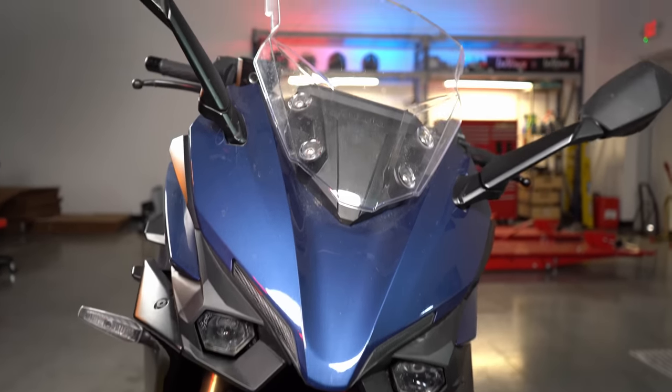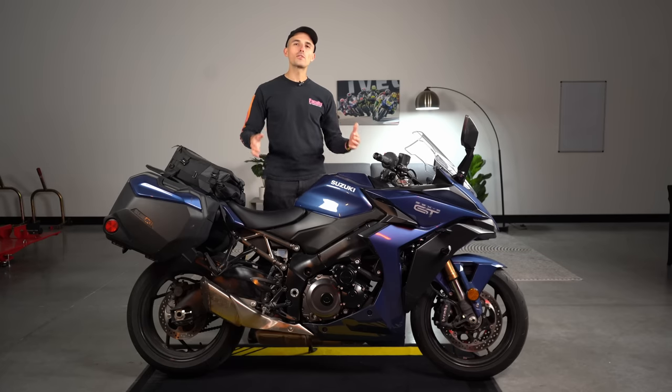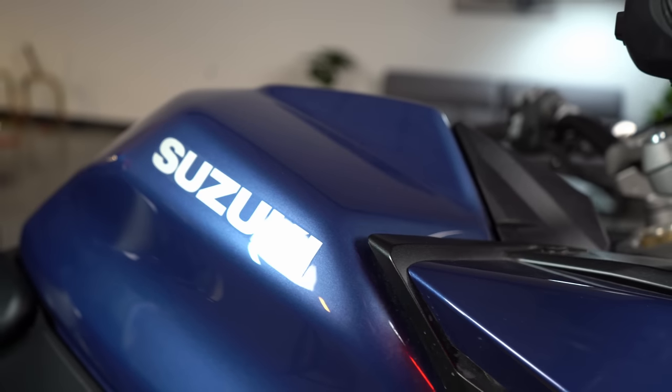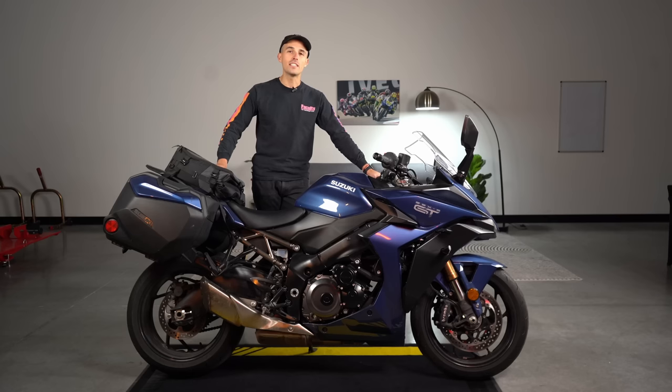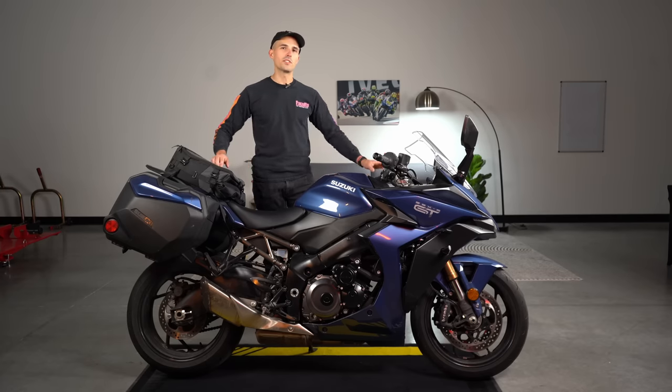Reject 19-inch front ends and 35-inch seat heights and embrace the tradition of the sport touring life. Boys and girls, today we have the Suzuki GSX-S1000GT. We're doing a complete review and rundown on this motorcycle. It was provided to us by a fan of the channel, and we're going to give you all the ins and outs on this machine and tell you why sport touring bikes actually still kind of matter. Today's video is supported by Rockform — more on them later.